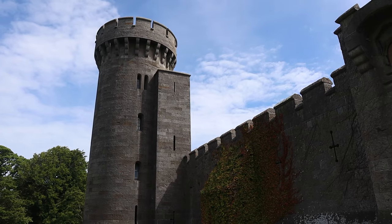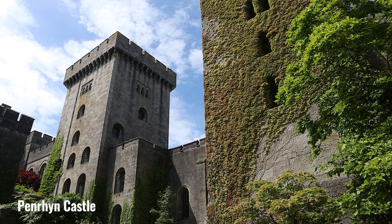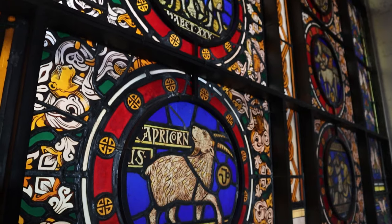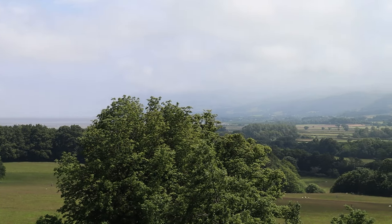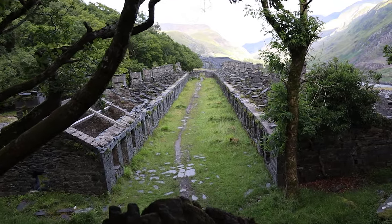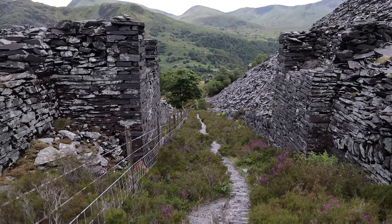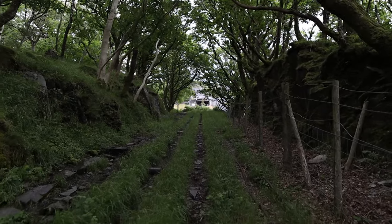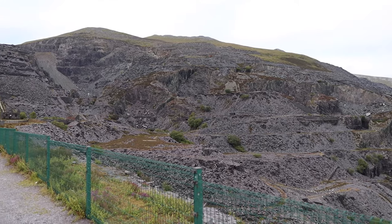Time for another castle — and of course Wales has more castles than any other country in the world, so we have to have a lot in this video. This one is Penrhyn Castle, a 19th century neo-Norman castle built by a wealthy slate quarry owner, surrounded by beautiful gardens and parkland. And speaking of that slate quarry owner, let's visit his quarry now — a fascinating industrial heritage site about 25 minutes away, where you can see the remains of old buildings, machinery and railways. It's a hidden gem and could be one of my favourite places in Snowdonia.